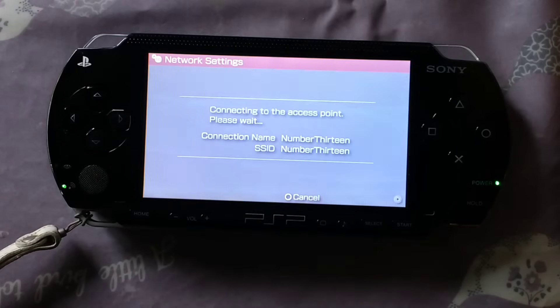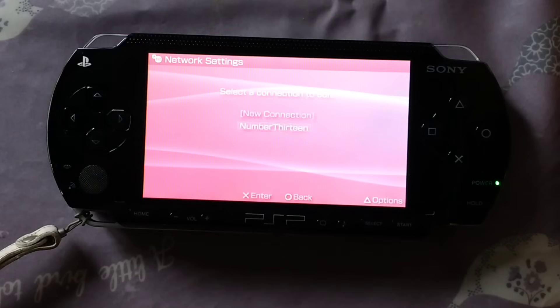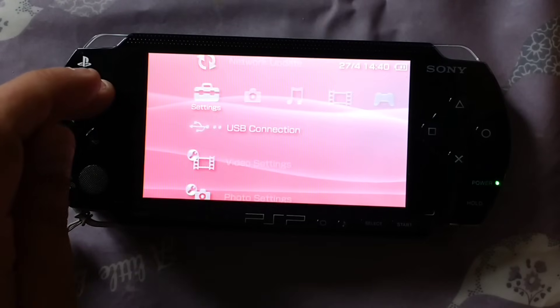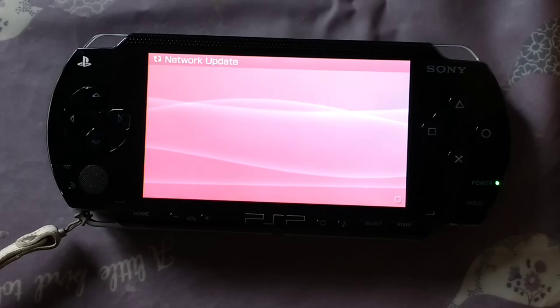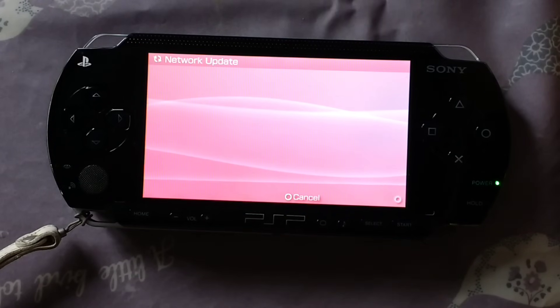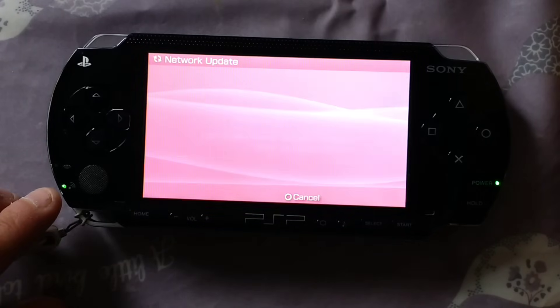Save the settings. Run a test. And there we go — that's all sorted. When you go into Network Update and pick your network that you've just connected to, it will connect. And you can see a little wireless light flashing away.